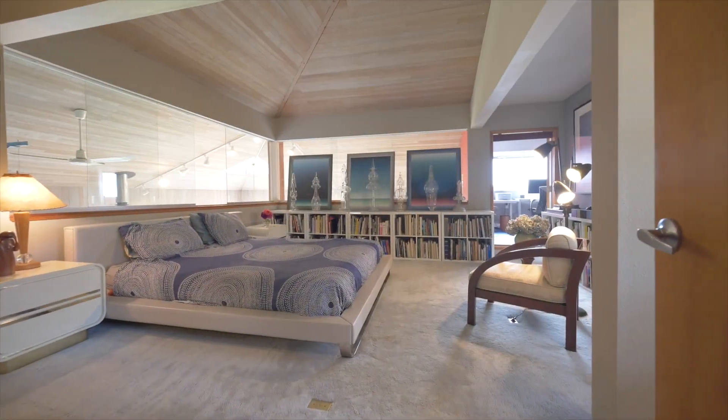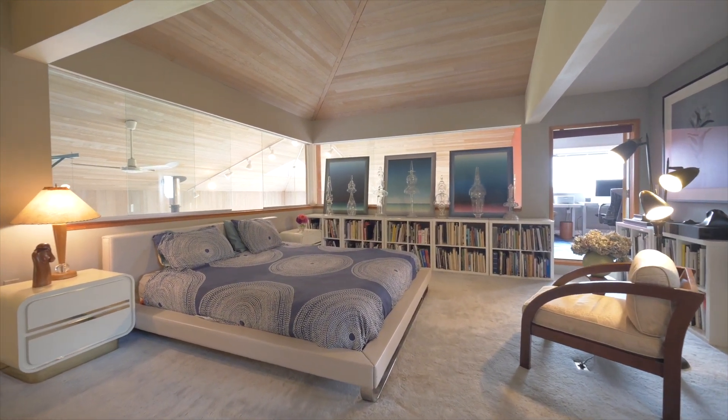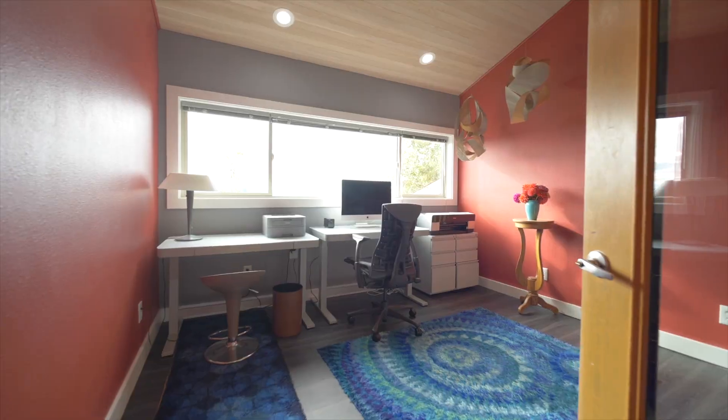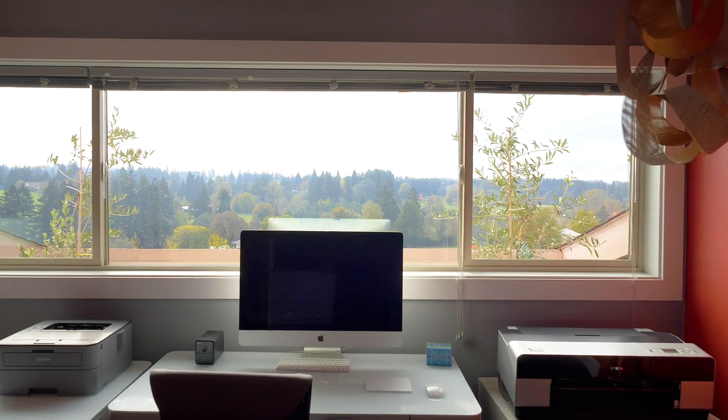Upstairs you have the master bedroom where two of the walls consist of sliding glass panels which allow you to look down over the great room. Off the master suite there is an office that we designed and added that has another great view to the west.